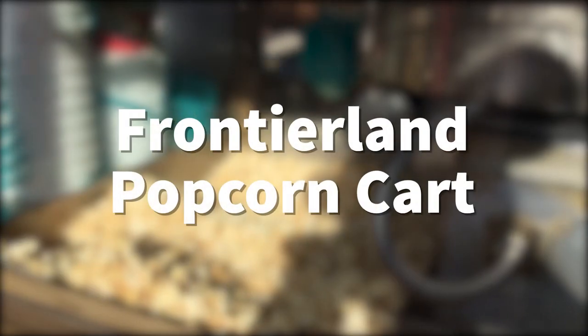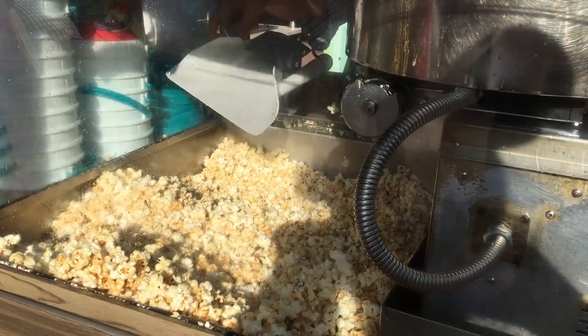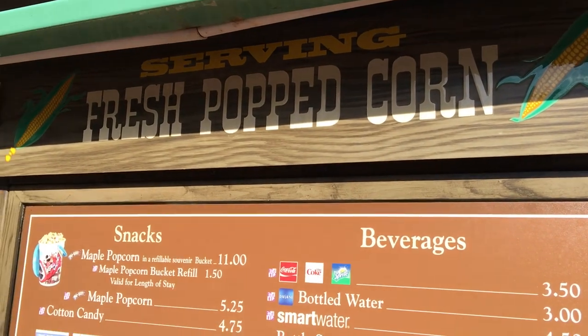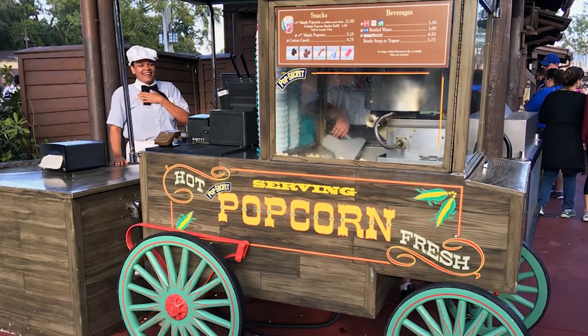Next up, the Frontierland popcorn cart. This one was interesting for a while when it was serving maple popcorn, but maple popcorn has gone by the wayside. Now you're going to get just regular popcorn here, and don't forget you can also get your refillable popcorn bucket filled here as well.